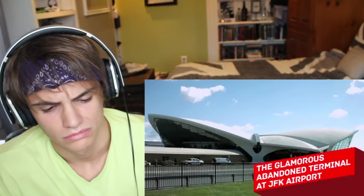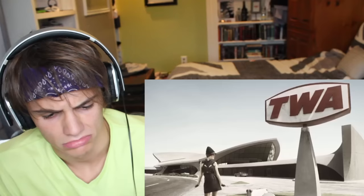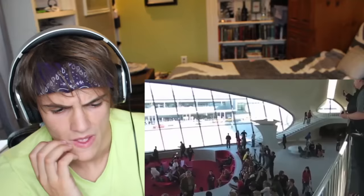The glamorous abandoned terminal at JFK Airport. If you've ever looked out the window at New York's JFK International Airport, you may have noticed an empty terminal — looking lonely but gorgeous with its snazzy design and gull-like winged roof. That's the Transworld Airlines Flight Center, designed by a famous Finnish architect and opened in 1962. Unfortunately, when TWA went bankrupt in 2001, the fancy terminal was abandoned. For years there have been talks about its future — some wanted a restaurant, others a conference center, an aviation museum, or even a hotel.